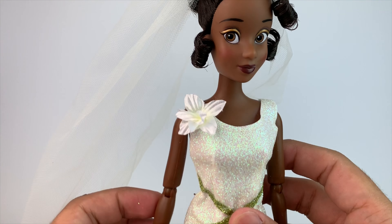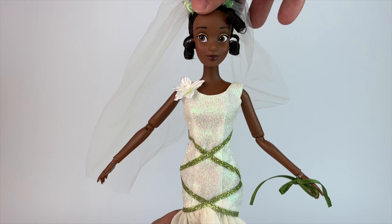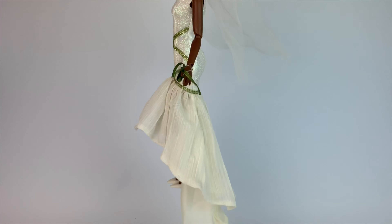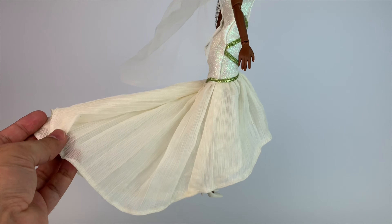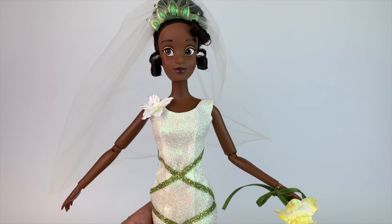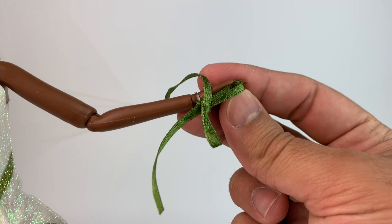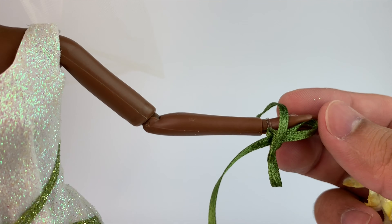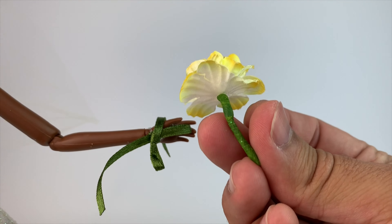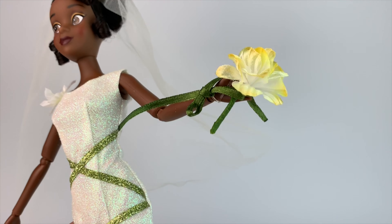We haven't seen a wedding Tiana like this in a long time. When it comes to her outfit, it does have a lot of glitter, but it's beautiful — it has a beautiful shape. I just love it, and look at that train. I wanted to show you the bouquet quickly so you can see how it works. She has a ribbon wrapped around her hand with a rubber band, which I don't want to remove because I want to keep her just like this. Then she has the flower bouquet which you just put right in there, and that's it.